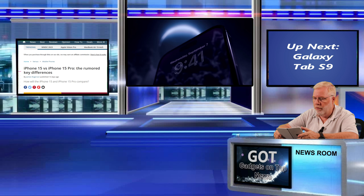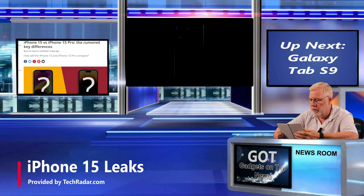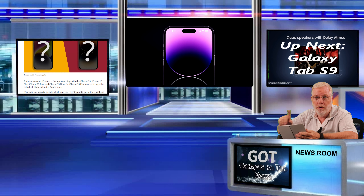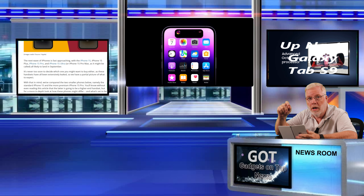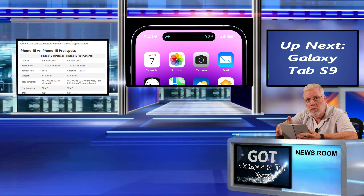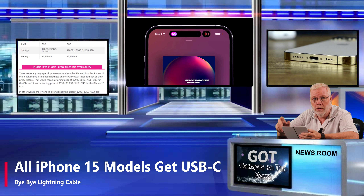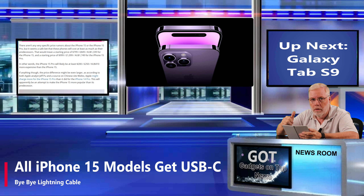Moving on to the iPhone 15 — TechRadar says there are several rumors that the iPhone 15 and the 15 Plus are both going to have the Dynamic Island. So bye-bye to the notch — I think a lot of people would be glad to see that go. Also, the edge of the phone will be slightly more round, a little easier on the hand to hold. And all the models will receive the USB-C connector, so bye-bye to the Lightning cable and Lightning port. Way to go, Apple.